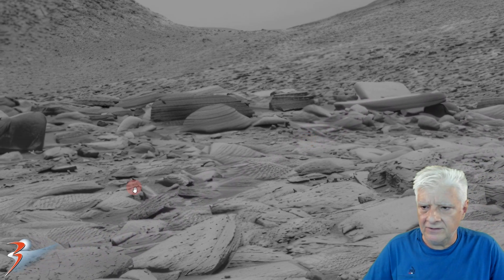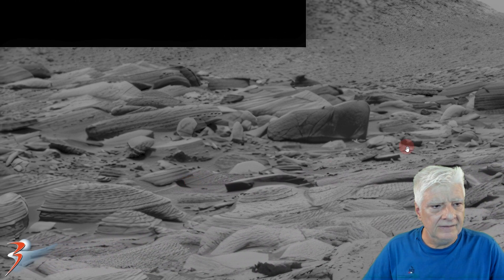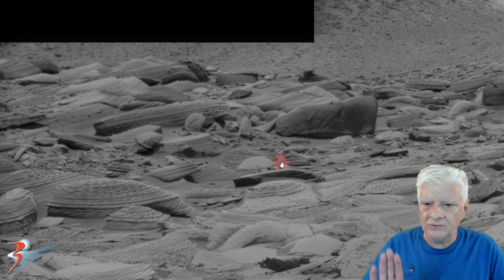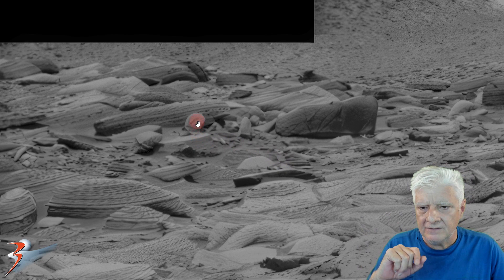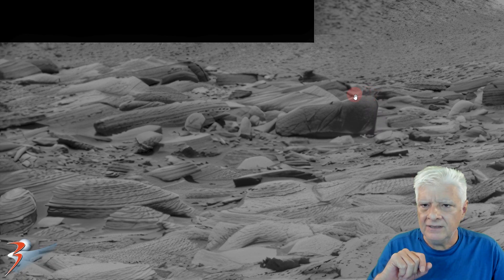It is totally out of place — there aren't any other blocks in the vicinity close by that look like that item. Check out this piece over here too; it's got a very weird shape to it. It looks almost like a piece of sheet metal that's bent. Very strange. And this over here as well — the rounded corner. It looks very artificial.